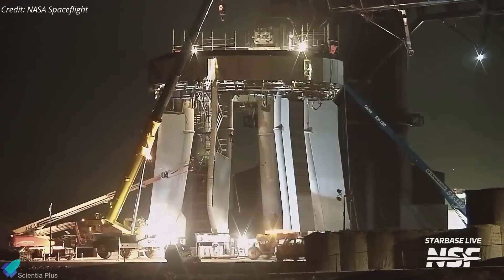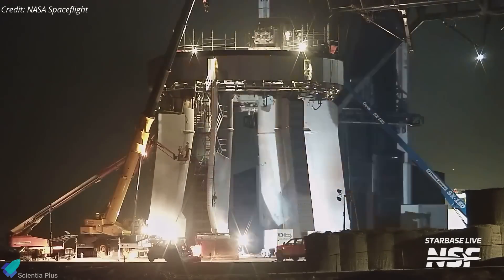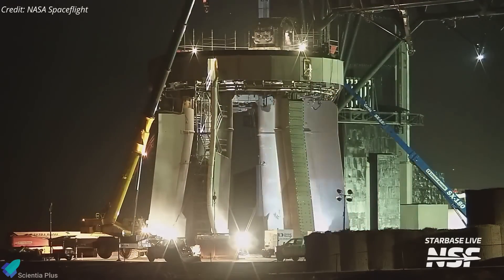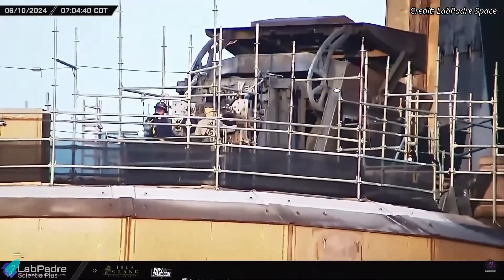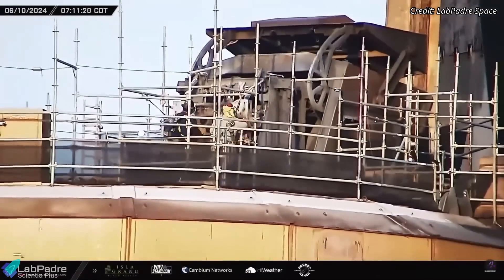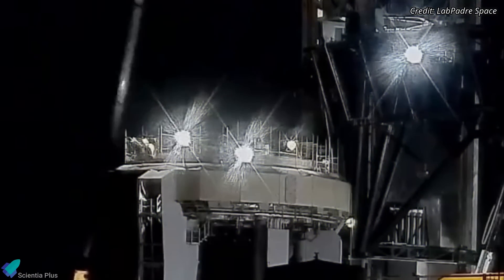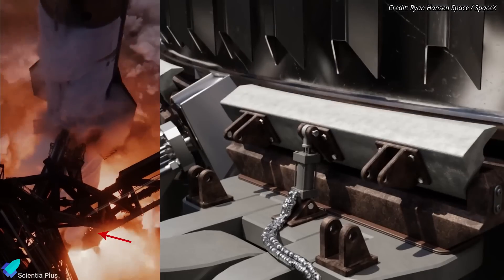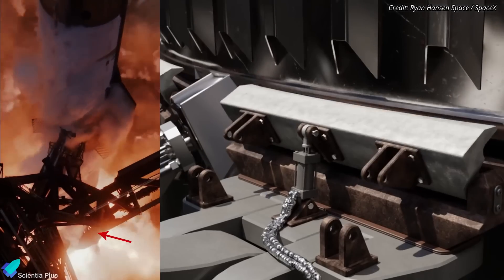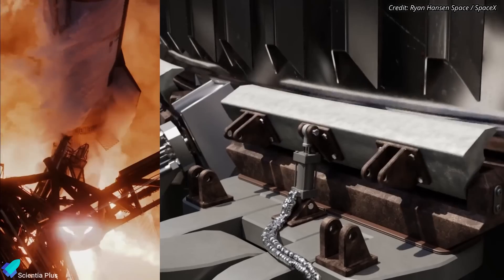At the launch site, teams continue inspecting the launch pad infrastructure for any damage incurred during Flight 4's liftoff and executing the necessary repairs. Significant attention has been directed toward the booster quick-disconnect mechanism, which supplies electrical power and propellants to the booster. The booster hold-down clamps, removed from the launch mount after Flight 4, were replaced with new ones over the past week. These clamps provide a stable and secure anchoring mechanism for the booster during the initial stages of launch preparation and hold the rocket firmly until liftoff.